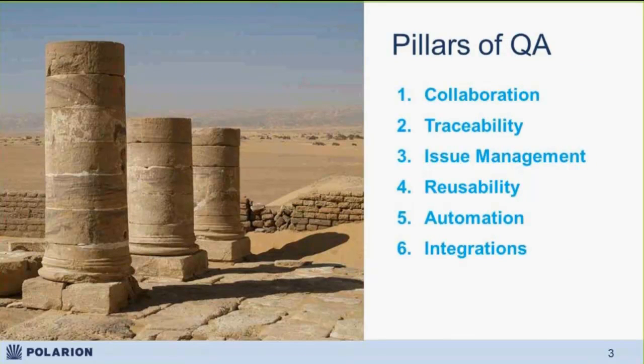and maintaining a great testing ecosystem. So we'll talk today in detail about collaboration, traceability, issue management, reusability, automation, and integrations, followed by Jean-Francois doing a demo of Polarion QA.